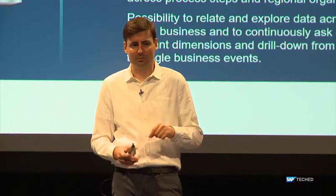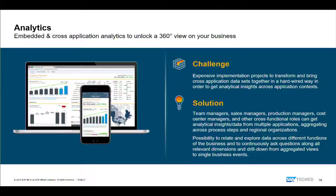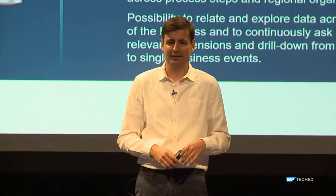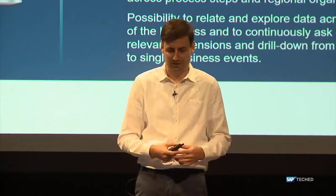Domain model alignment is also vital to cross-application analytics, because it helps manage things like code lists. For example, Germany might be represented as 'DE' in some applications and 'GER' in others. If you want sales analytics by country and need to report on Germany, you shouldn't have to harmonize those code lists yourself — our aligned model takes care of that.